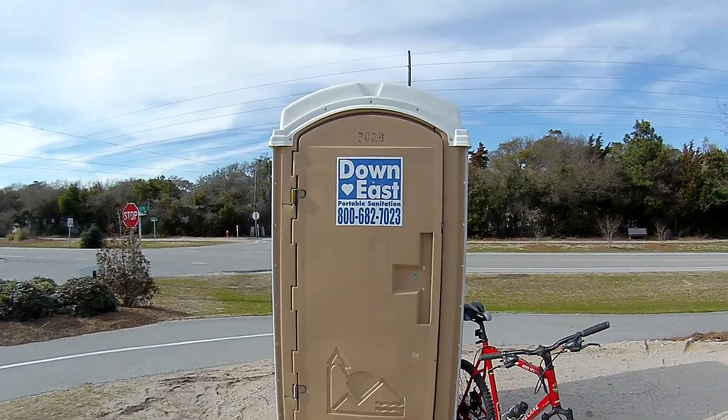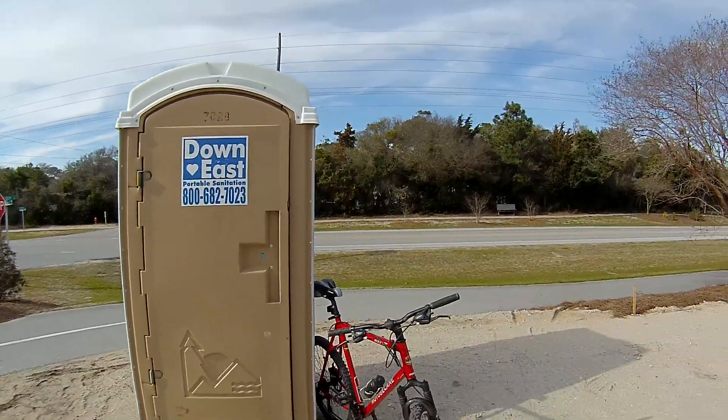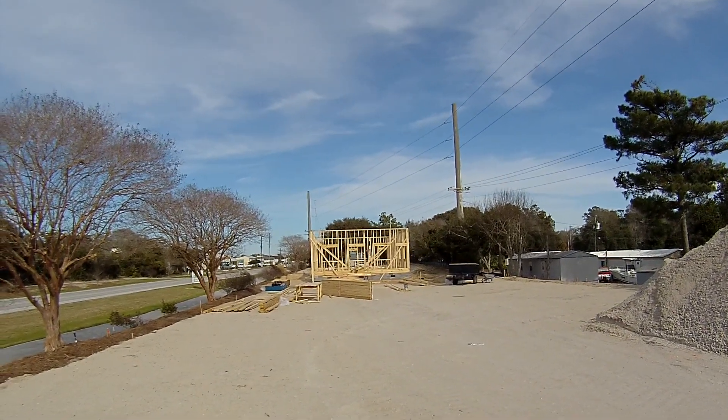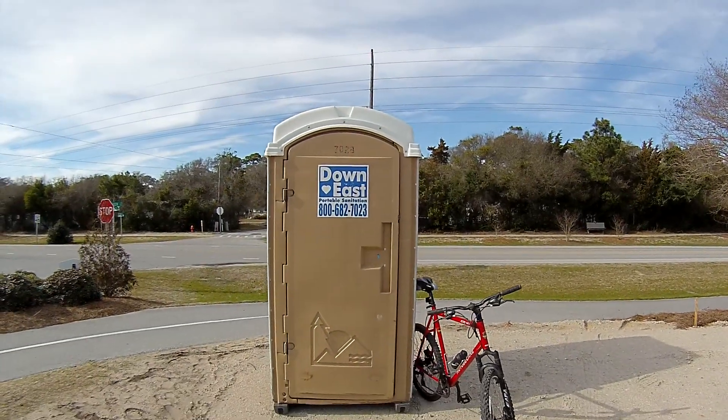I'll give this one a thumbs up. Smells good, looks pretty good inside — not all beat up, not really dirty. I'm beside this new upcoming Welcome Center here at Emerald Isle Beach, North Carolina. I'll see you next time. Thank you.